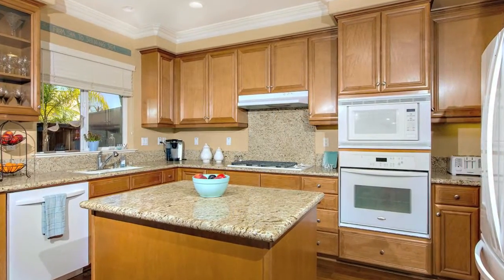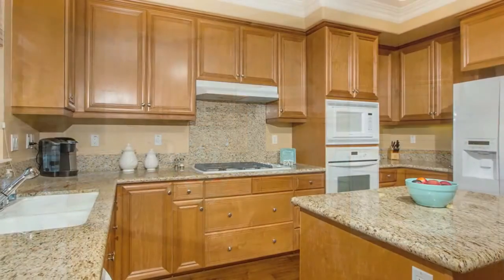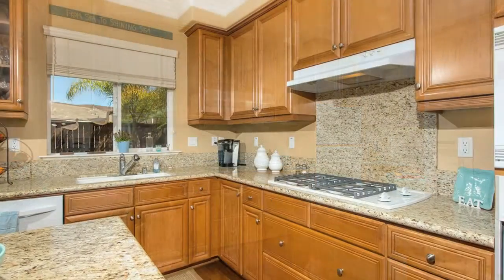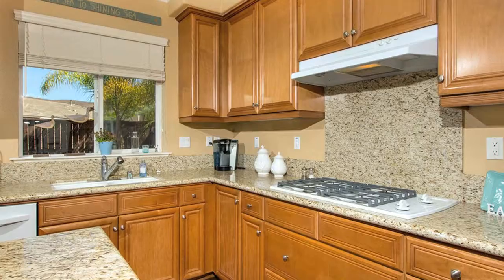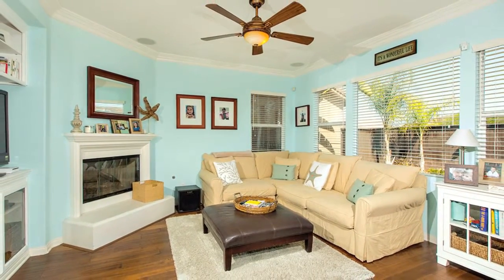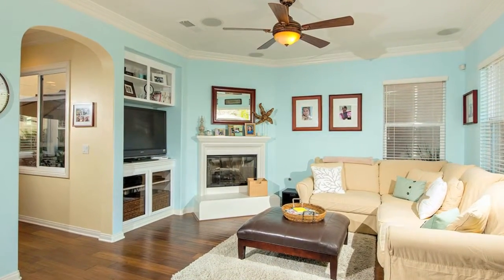The elegant maple flooring and crown molding extend into the kitchen with its granite counters and ample preparation space. The kitchen, in turn, looks over the family room, featuring surround sound, a nice ceiling fan, and custom built-ins for your entertainment center.